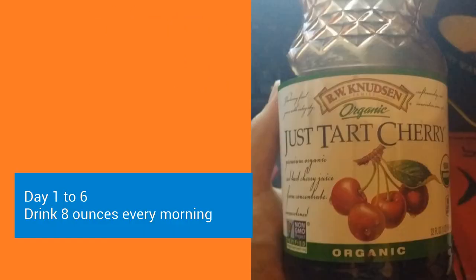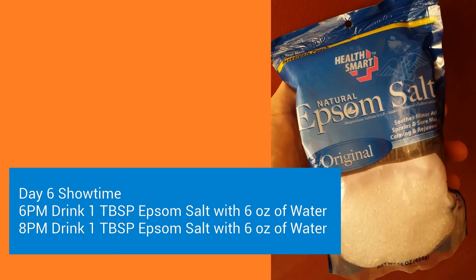The prep work is pretty simple, painless if you will. You just drink 8 ounces every morning of your Just Tart Cherry Juice. Then on the night of day 6, you're going to drink your first tablespoon of Epsom Salt with 6 ounces of water at 6 p.m., and again at 8 p.m.